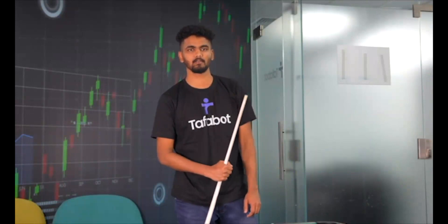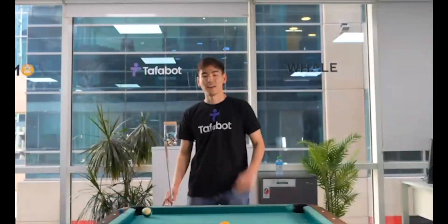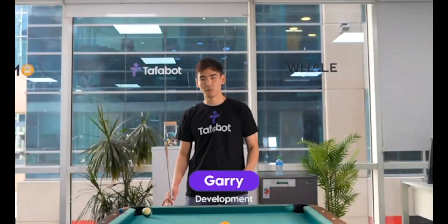Hi, my name is Soto. I'm an engineer at TafoBot. Hey guys, my name is Gary. I work on zero point here at TafoBot to make sure that you have TafoBot time.